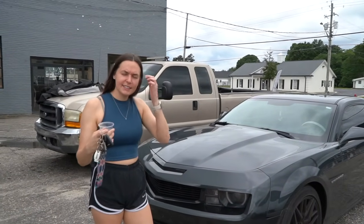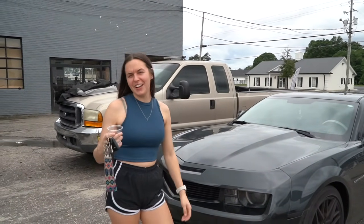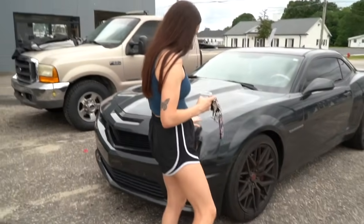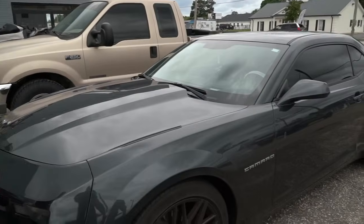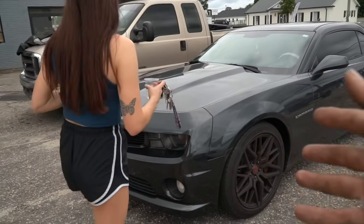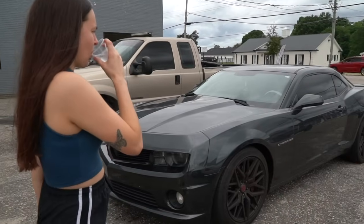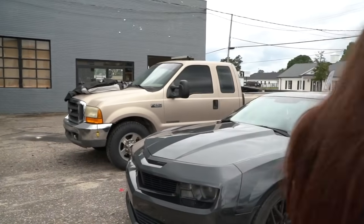Welcome to another vlog. Today's star is Allura and her 2013 Camaro SS. She's experiencing a DOD failure — she even knows the terms. It's got the L99, which is a big V8, and it is dirty. She's been driving it. V8 life — expensive, as she says.